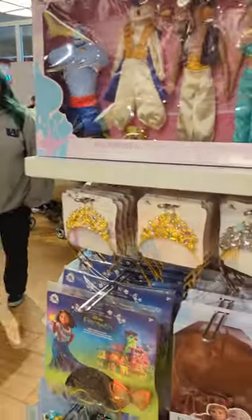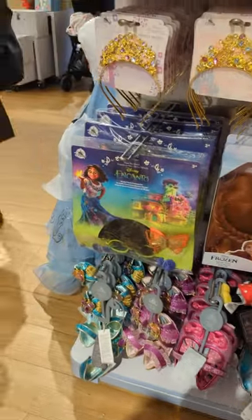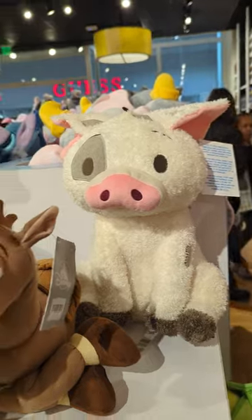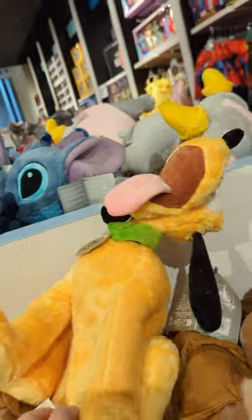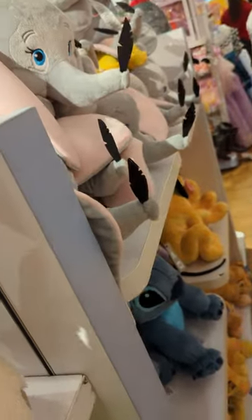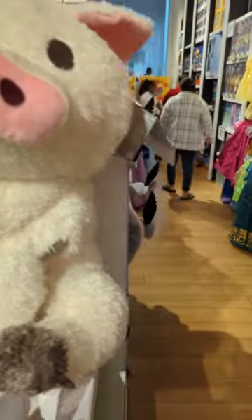Oh, I love this one — Dumbo. And of course over here we have all the pants and the shoes. Over here we have Pua, and I don't know what those are, little peas in a pod. Jessie. And we have Pluto. Over here, Pua — I saw the price on him, he is $39. And he's heavy.